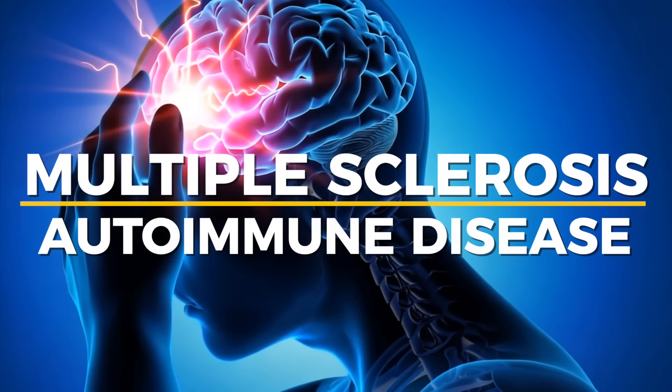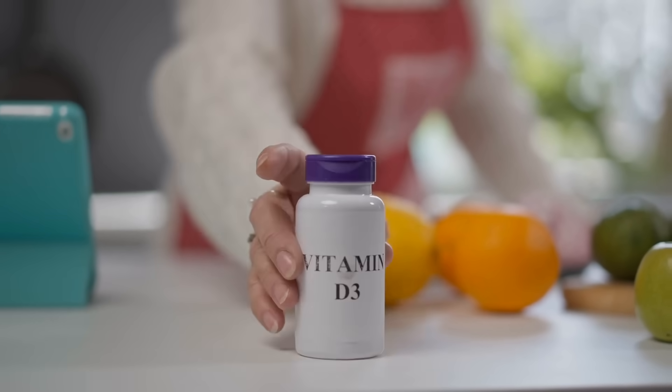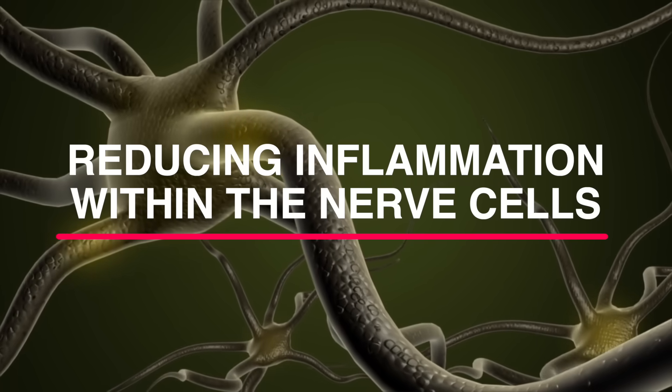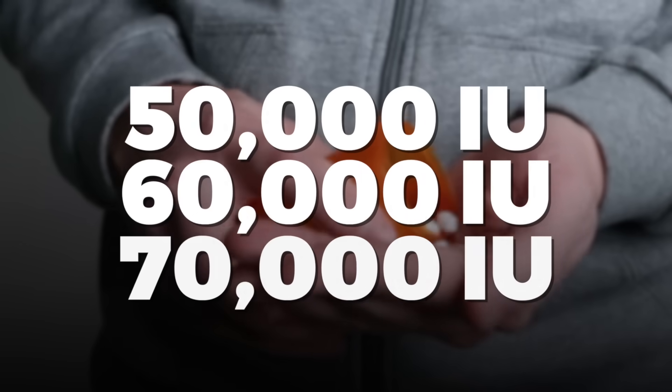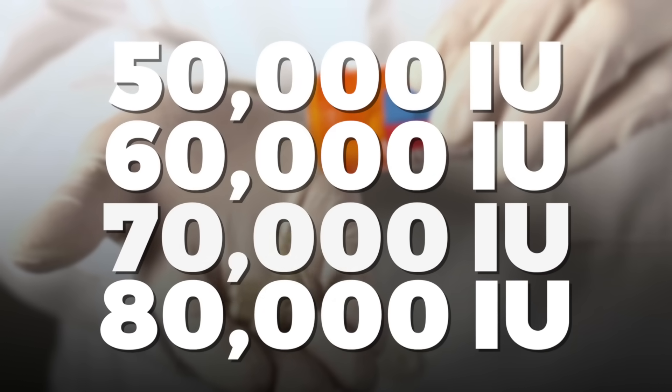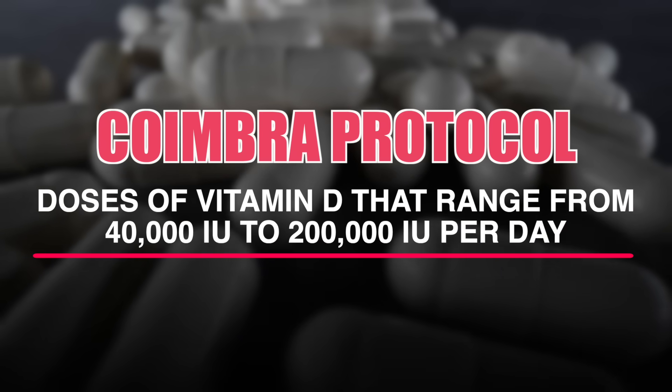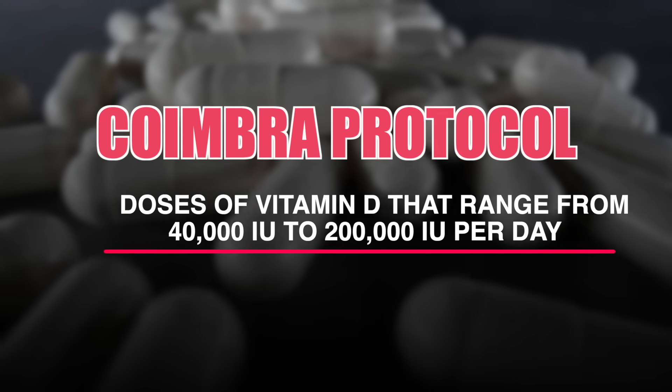Then we get to MS, which is an autoimmune disease that can definitely affect your nerves and your brain. Vitamin D3 is essential in reducing inflammation within nerve cells and brain cells. You need to take large amounts of vitamin D3 — 50,000 to 80,000 IUs — to put that condition into remission. There's a lot of research on this using something called the Coimbra Protocol, and I'll put a link below for more information.